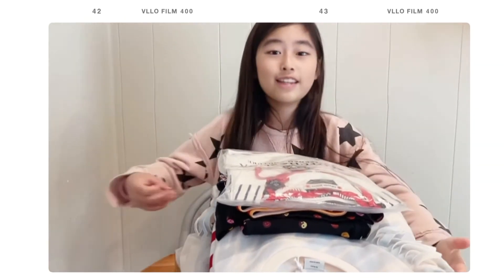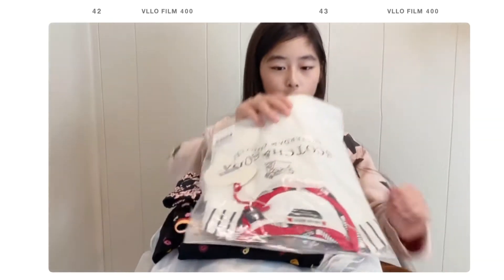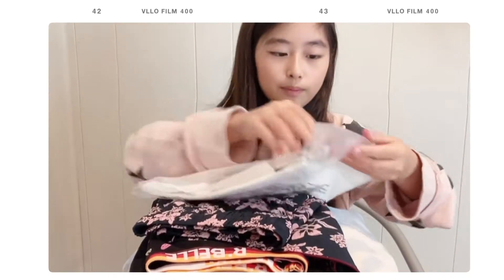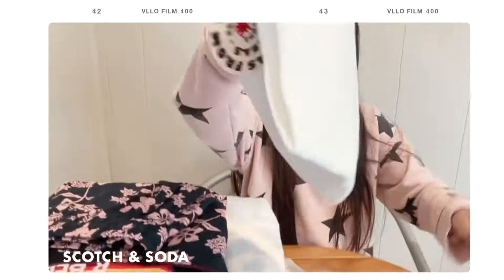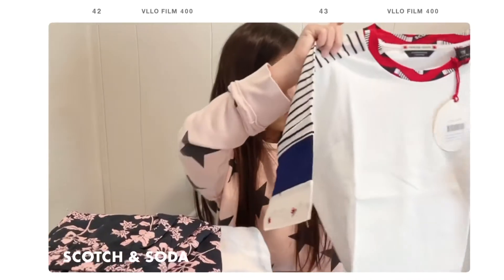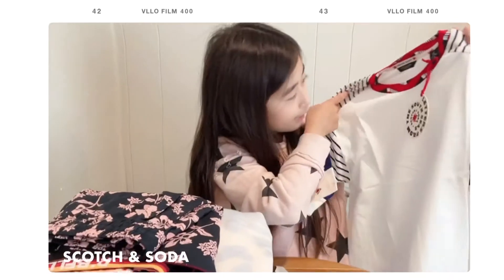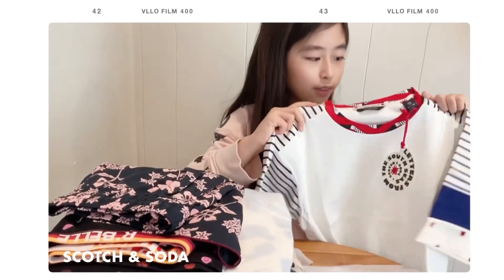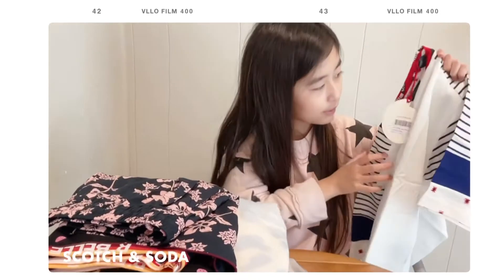We're going to be unpackaging this entire large pile of clothes. At the very top we have Scotch and Soda. Let's open it up — we have a really beautiful t-shirt here. Let me take off this parchment paper. It has some blue and white stripes on the side, and there's a lot of detailing around the collar line and the edge of the sleeves. It looks really pretty.